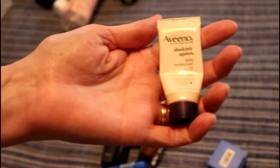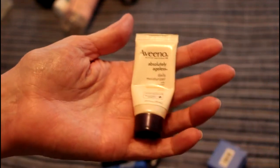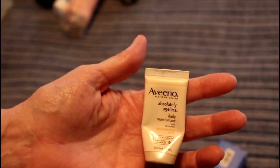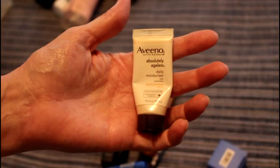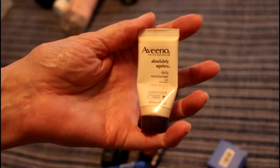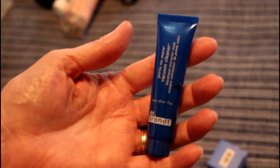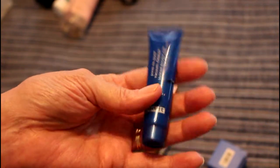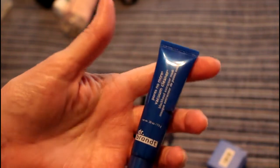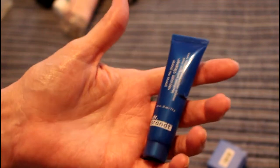Believe it or not, cotton rounds can be cruelty-free. I also really kind of like the Aveeno moisturizers — this was really nice and I wish it was cruelty-free, but CVS is creating clones of these Aveeno products. This is the Pores No More Vacuum Cleaner mask — I have a giant size of it that I got in a box at some point. I really do like this but it's not cruelty-free.